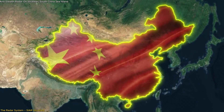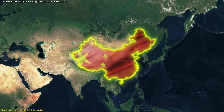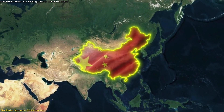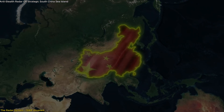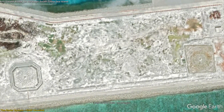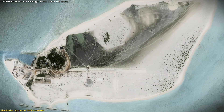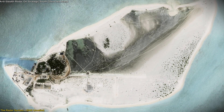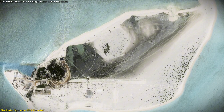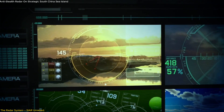This makes it an effective tool for China's air surveillance network, giving it a critical edge in monitoring airborne activities across the South China Sea. The installation on Triton Island is not an isolated development, but part of a broader effort to close surveillance gaps across the region. Positioned strategically between other radar sites, Triton Island fills a crucial gap in coverage, allowing China to maintain almost continuous oversight across the region.